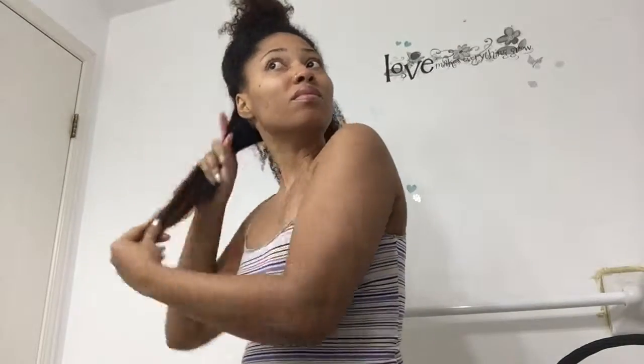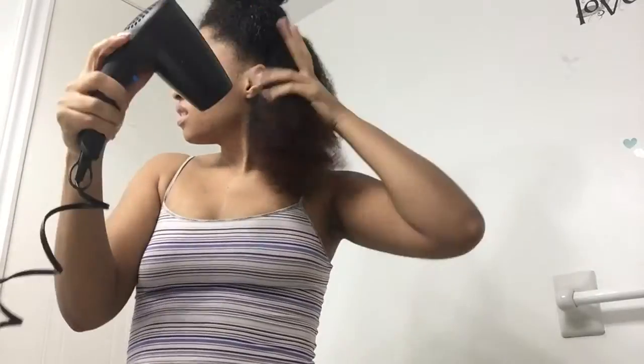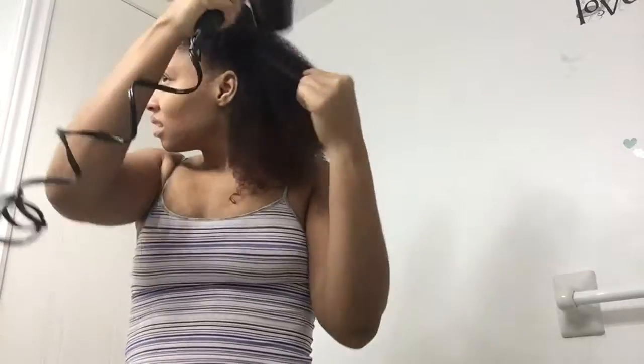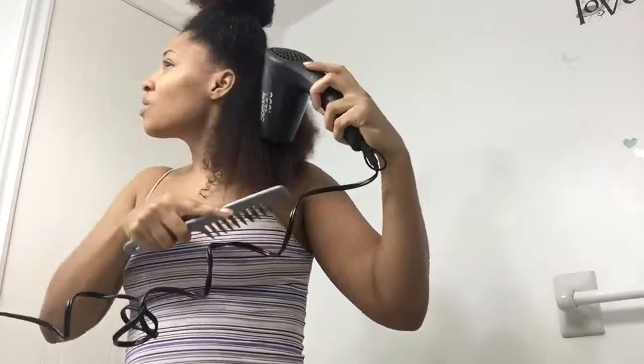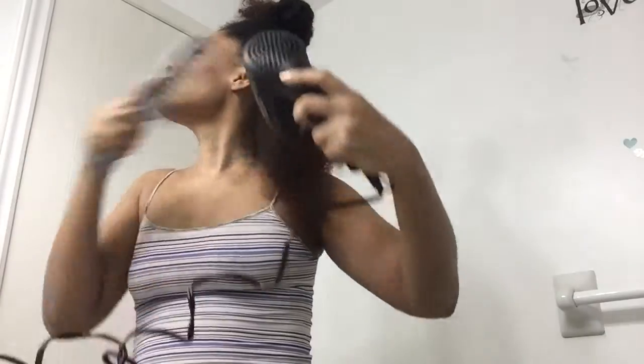Now I'm using a heat protectant on my hair before I use the blow dryer. I don't use a blow dryer too often because I don't like to have heat damage, and I don't press or straighten my hair very often because I don't like to see my hair looking half curled and then half straight at the ends — I don't like that look at all. I really love my curls, and a lot of times when you do have heat damage, your curls don't revert back. My curls don't revert back because I have fine hair.